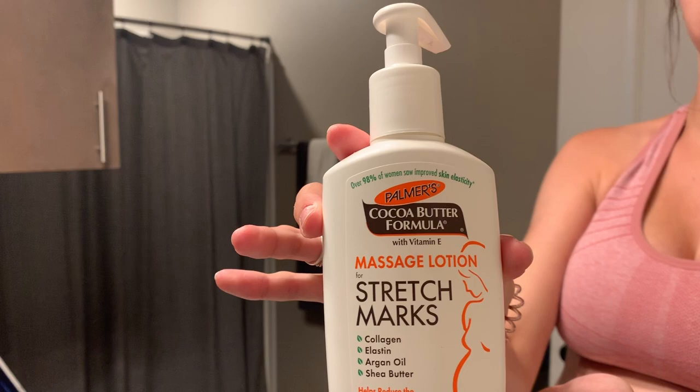It's great because it doesn't feel too heavy and doesn't really have much of a scent. For my boobs I use the cocoa butter formula skin therapy oil, and for my thighs, hips, and butt I use the stretch mark lotion from that same brand.